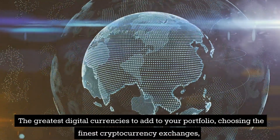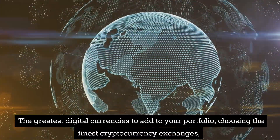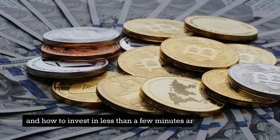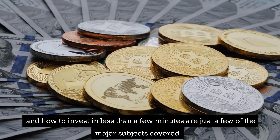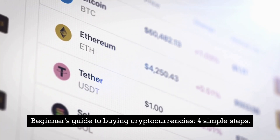The greatest digital currencies to add to your portfolio, choosing the finest cryptocurrency exchanges, and how to invest in less than a few minutes are just a few of the major subjects covered. Beginner's guide to buying cryptocurrencies.